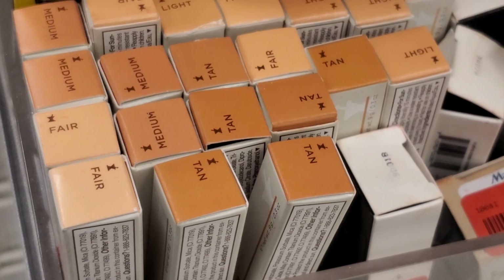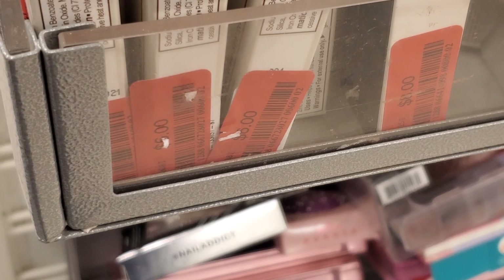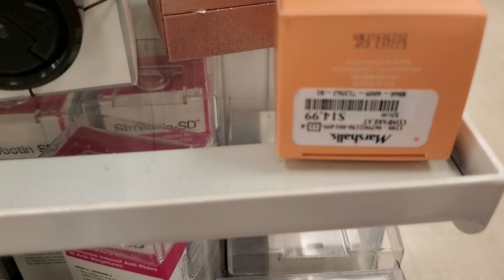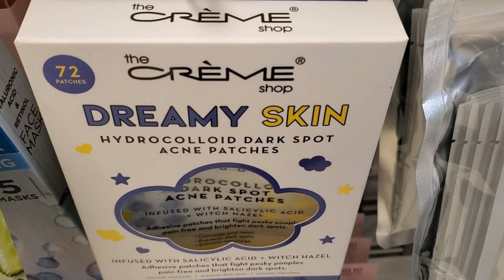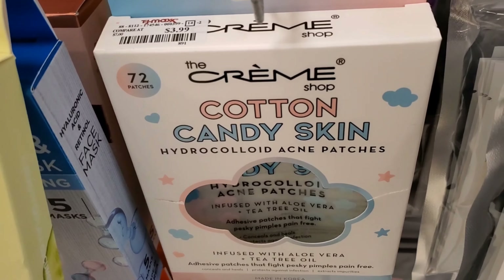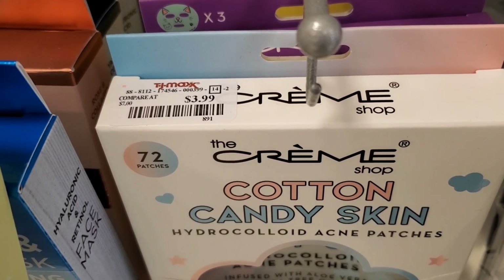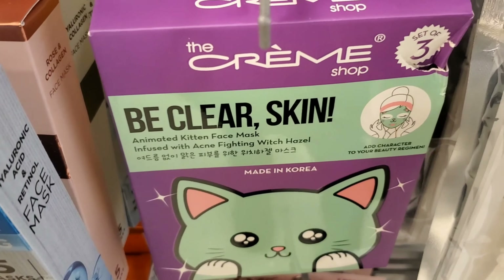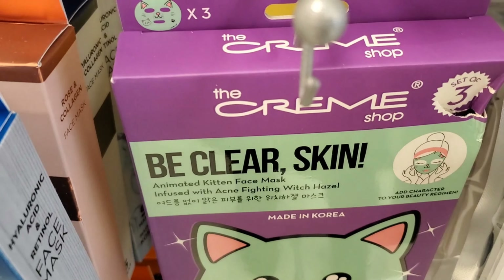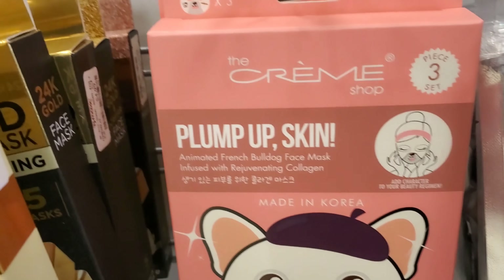And they have a bunch of these Perricone MD Concealers in a lot of different shades marked down to $6 — before they were $7.99. They have this new flavor for the Laneige Lip Sleeping Mask in the shade Grapefruit for $14.99. And they have these new Cremeshop Dreamy Skin Dark Spot Acne Patches — 72 patches for only $3.99. Very good deal. And they also have this new face mask from The Cremeshop — this is Bee Claire Skin, set of three for only $3.99. This brand is really good, and this is vegan. And also they have this Glow Up Skin for $3.99 and this Plump Up Skin for $3.99.